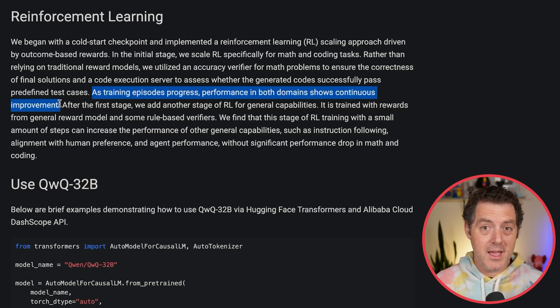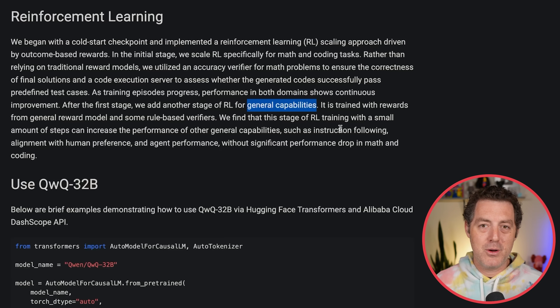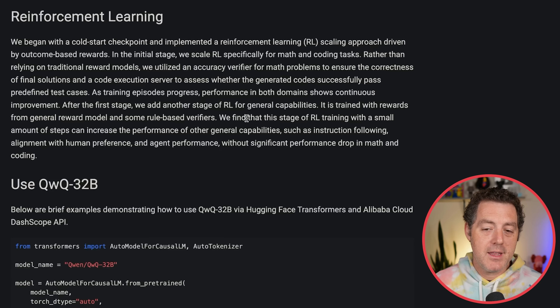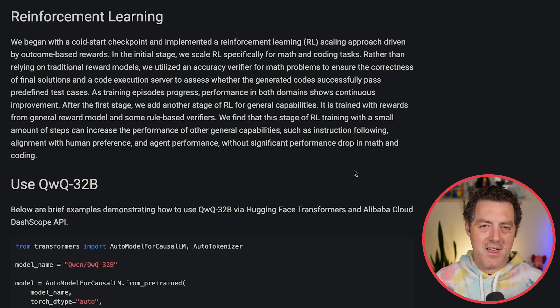They used reinforcement learning with math and coding and it continuously got better. But they didn't stop there. After the first stage, they add another stage of reinforcement learning for general capabilities — a hybrid approach. They find that this stage of RL training with a small amount of steps can increase performance on general capabilities such as instruction following, alignment with human preference, and agent performance, without significant drops in math and coding. So they use math and coding to get it started, then generalize after that.